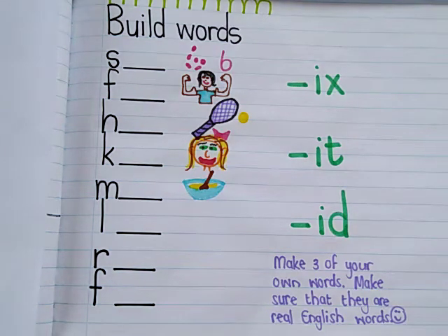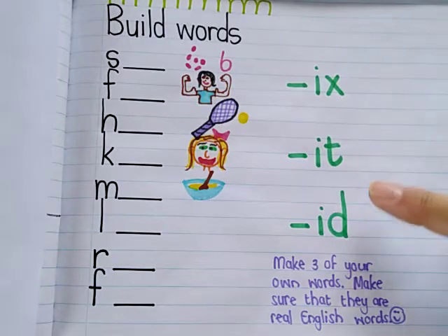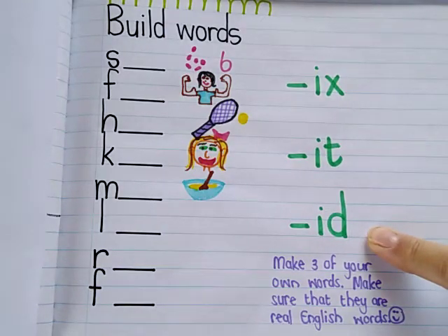When you bold your words today, you must see: are you going to add X, IT, or ID at the end of your word?